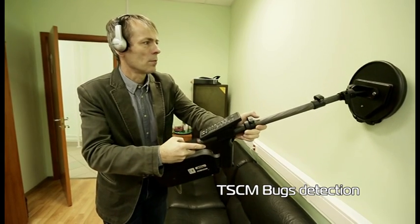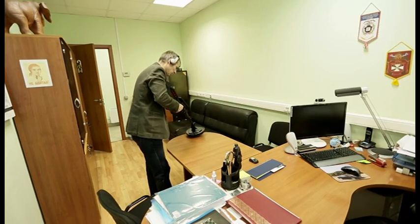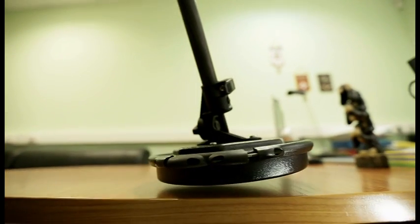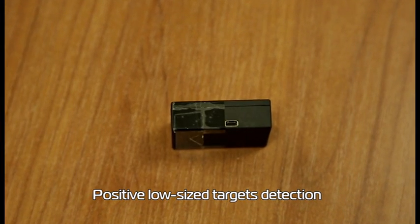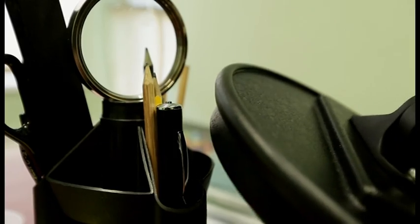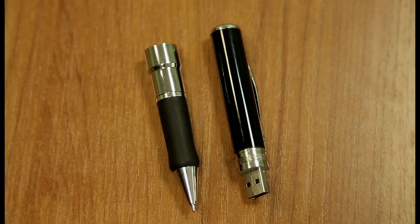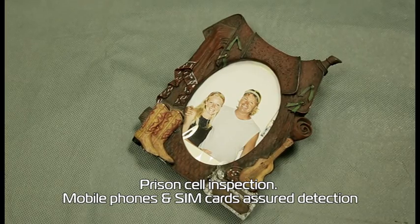TSCM bugs detection. Positive low-sized targets detection. Prison cell inspection — mobile phones and SIM cards assured detection.